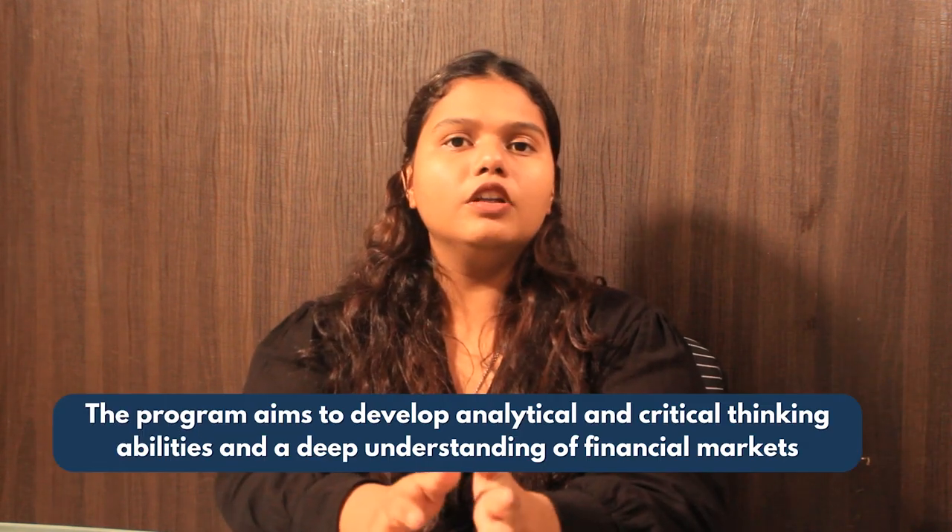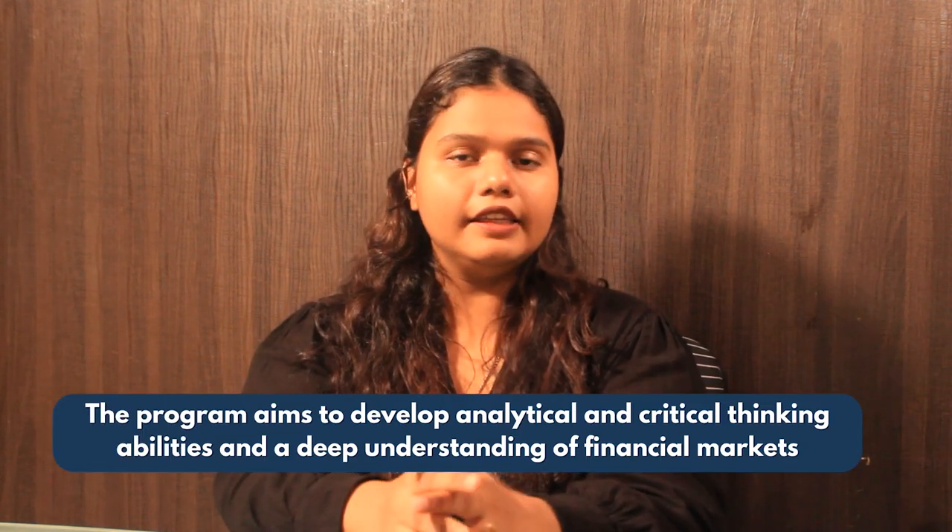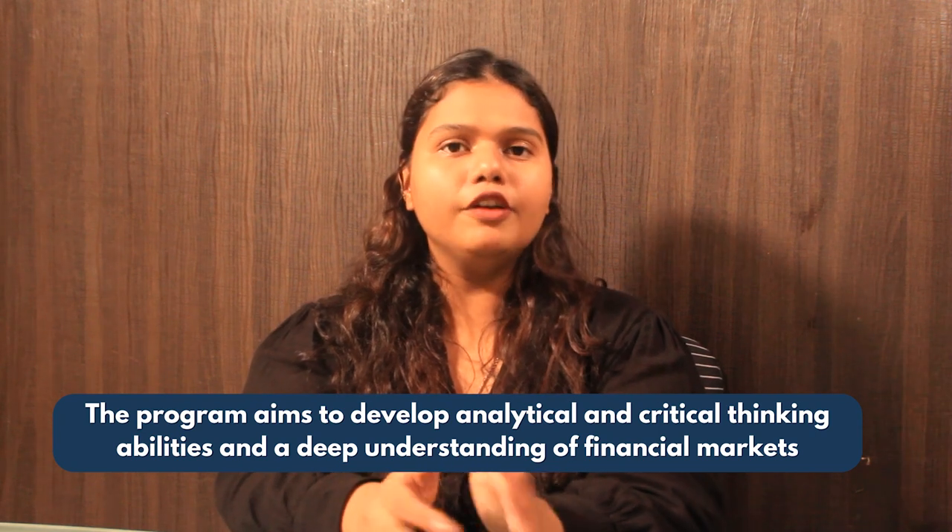The program aims to develop the analytical and critical thinking abilities and deep understanding of the financial market. Now let's look at the detailed information of the program. To start with, let's talk about the curriculum.